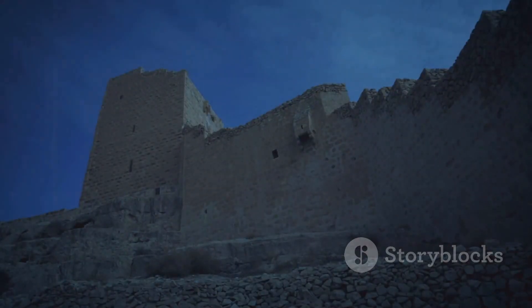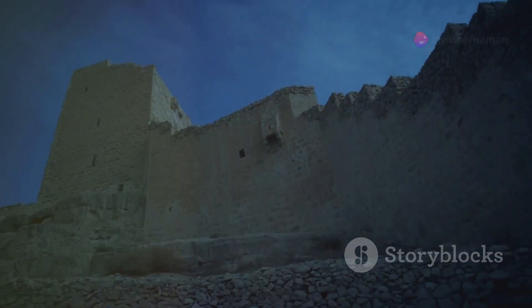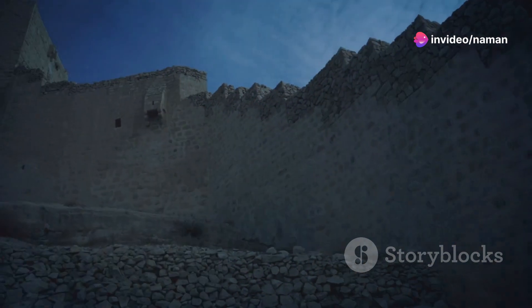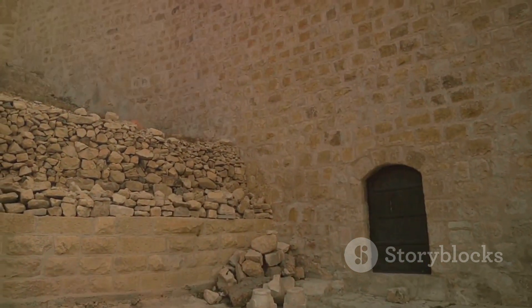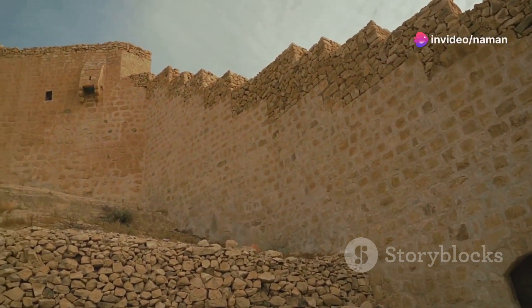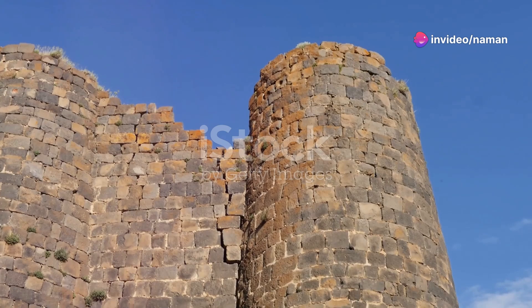Constructed from locally sourced stone or sun-baked bricks, these walls often reached impressive heights — some towering over 20 feet tall and equally as thick. Builders adapted their techniques to the local environment, using materials that would not only endure, but also blend with the surrounding landscape. This formidable thickness served a dual purpose: deterring direct assaults and withstanding prolonged sieges.